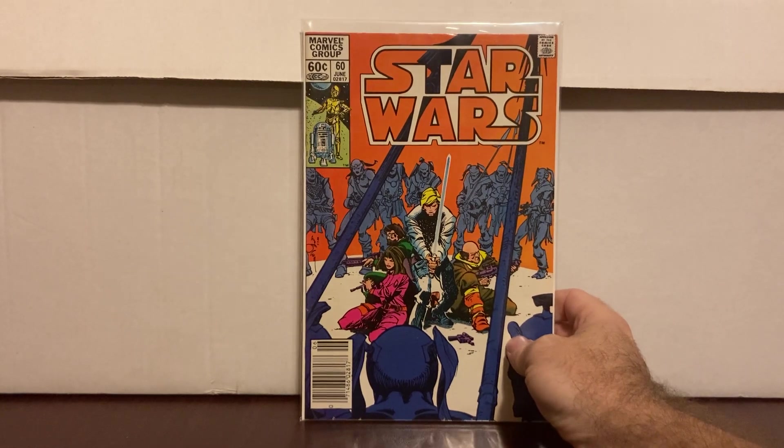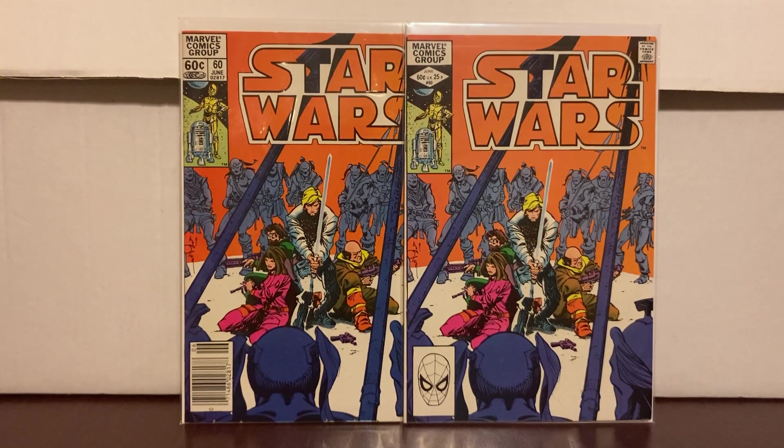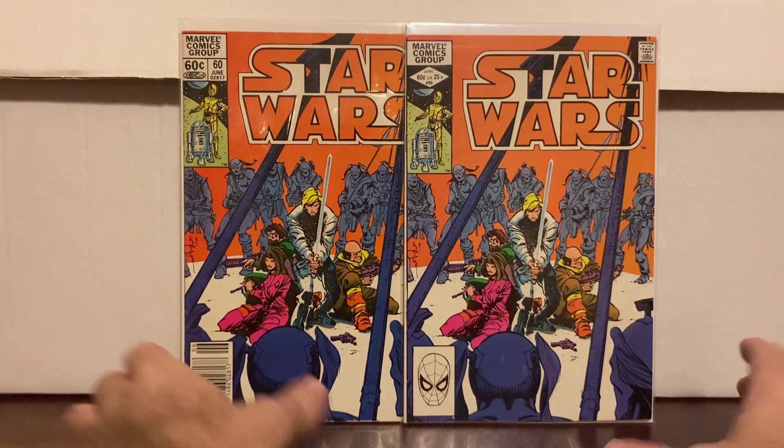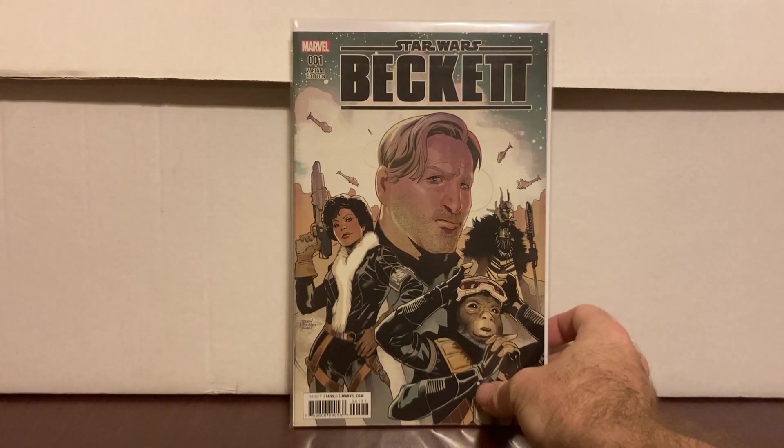Speaking of Star Wars, I found two of these — issues one and two from the original Marvel run — at five dollars each. They have to do with Rogue Squadron being mentioned or their first appearance. Still trying to figure out exactly what the deal is with those Rogue Squadron books, but these were still cheap enough before they get more sought after. Five dollars apiece, I'll take those.